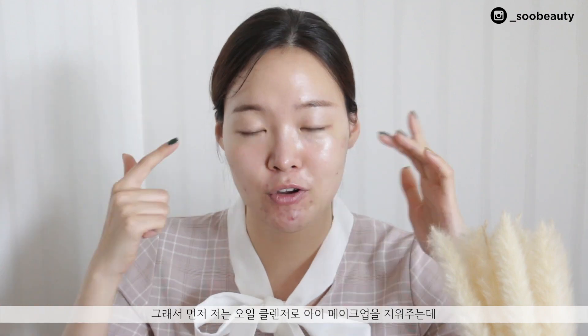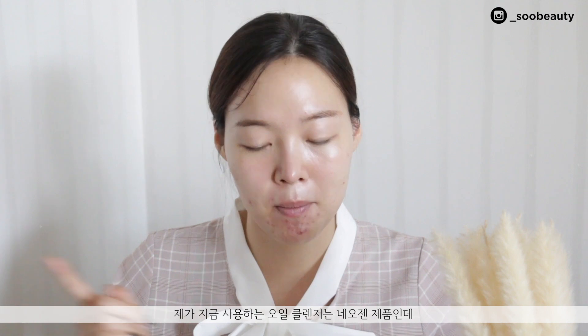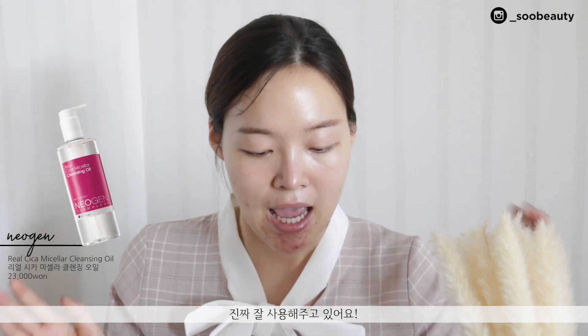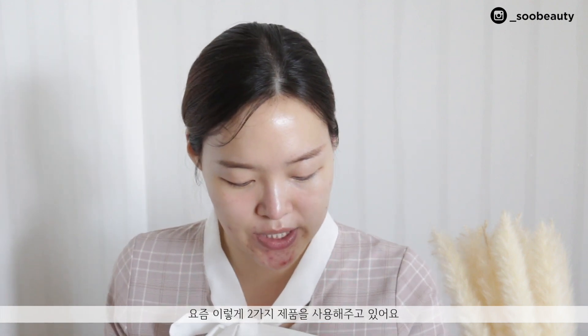First I remove my eye makeup and mascara with an oil cleanser — I think that's the best way to remove it without irritating the eye area, since I don't want to tug at my eyes. That part hasn't changed. The oil cleanser I'm using right now is the Nailgen One My Cellular Oil Cleanser, which I really love.